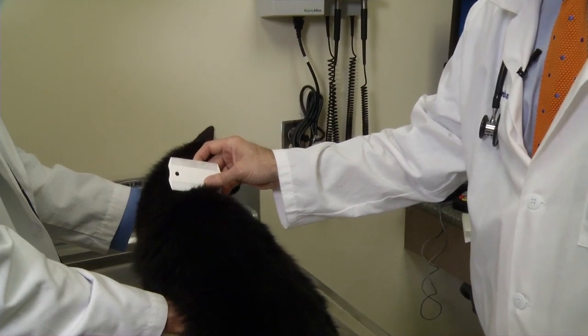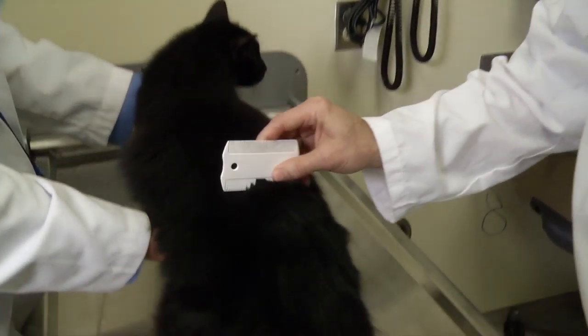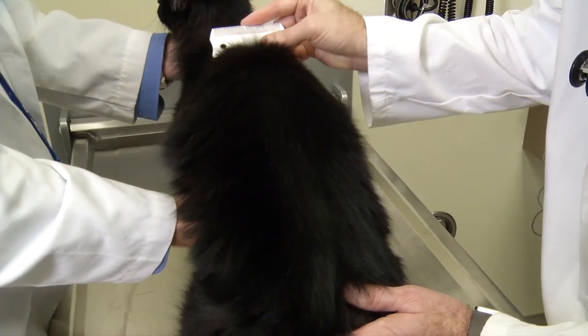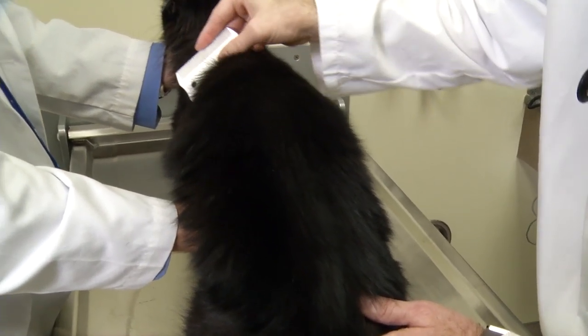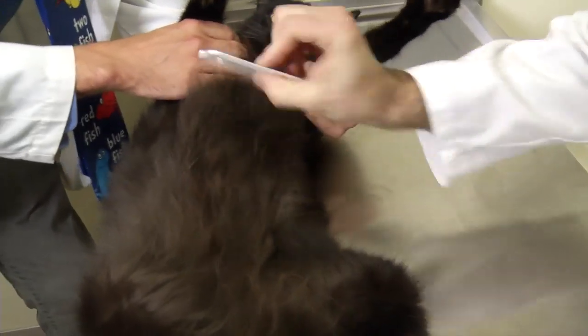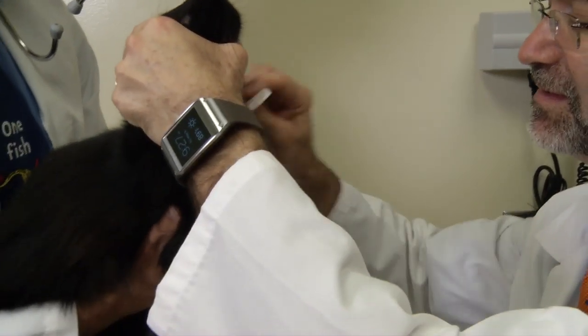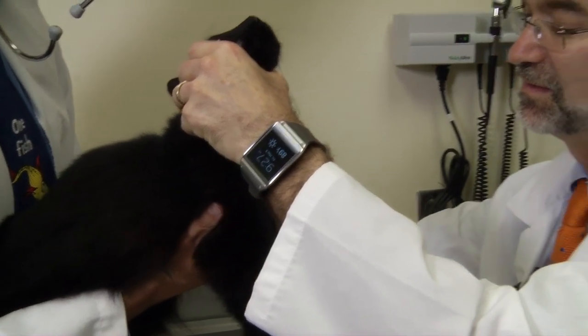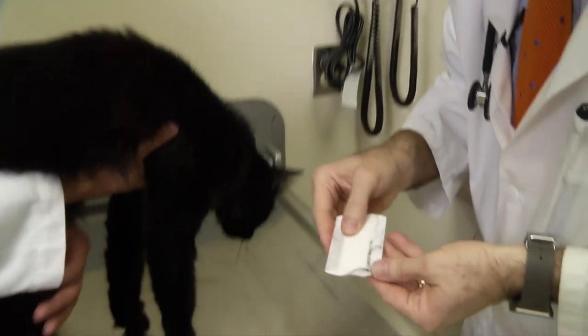It can be difficult to find fleas on a dark colored pet, but on a light colored pet they are actually easy to find. They are very small black specks and sometimes they move very quickly throughout the body. Easy places to find them are often on the abdomen or the rump of the pet, especially in dogs. Cats can also get them around their neck. Doing a good look over your pet from nose to tail is a good way to look for them.